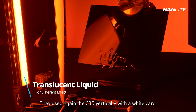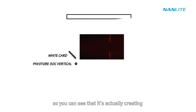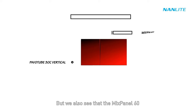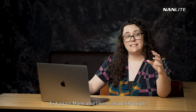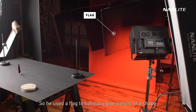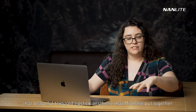This is another drip shot using the Pavo Tube 30C vertically with a white card, angled differently to create a different kind of effect than the original drop. Yet another drop uses the Pavo Tube 30C vertically without a white card, but adds the Mix Panel 60 for the background in red. Mark used a flag to shape that light into a gradient rather than solid red.